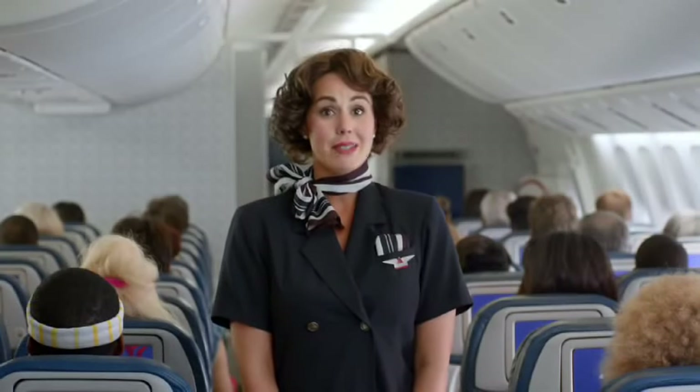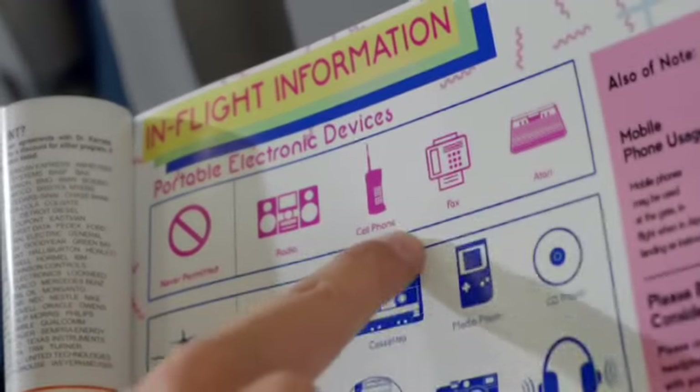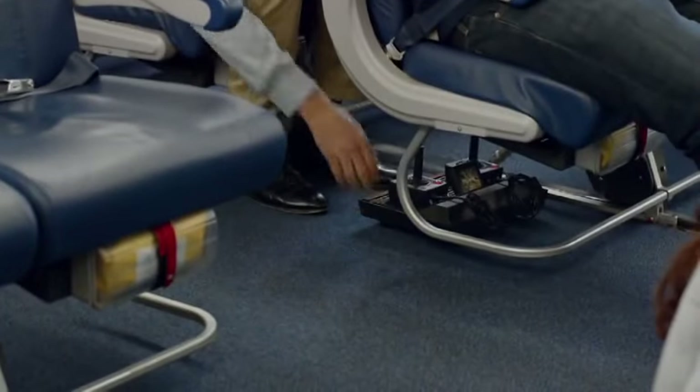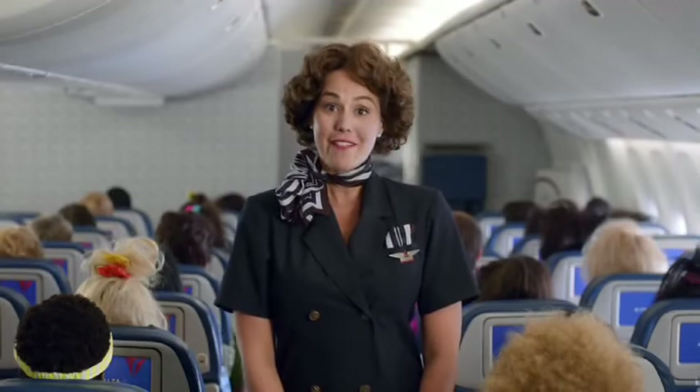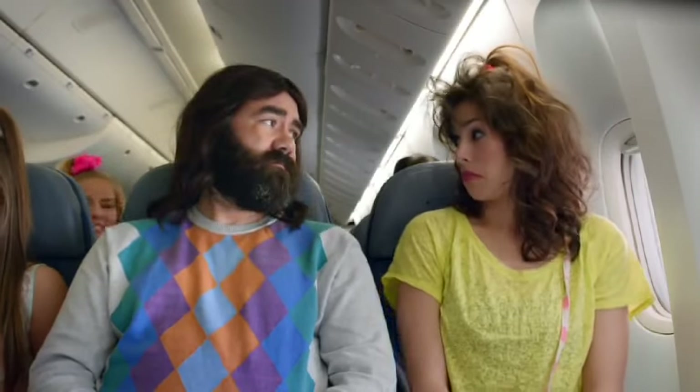Please note some electronic devices may not be used in flight at any time. You'll find additional information regarding electronic devices in the in-flight information section of Sky Magazine. This plane features Wi-Fi, and internet access will be available while we're above 10,000 feet.